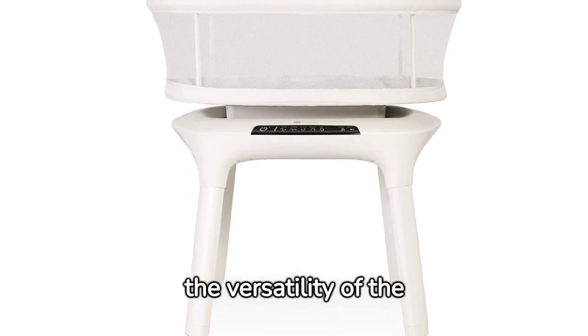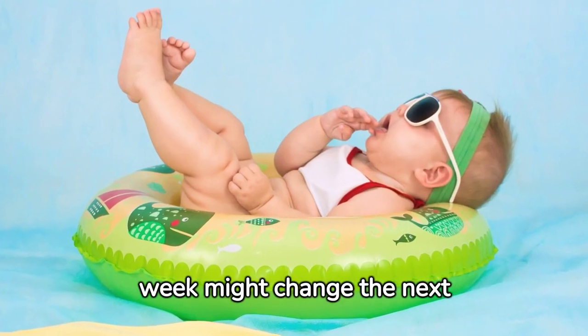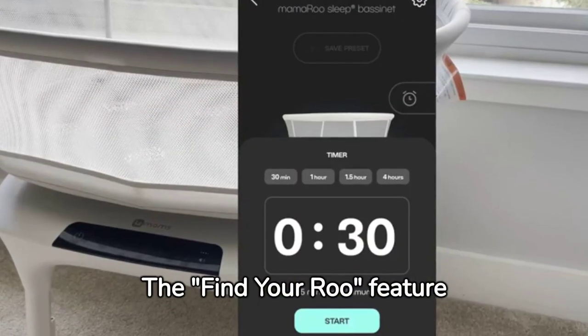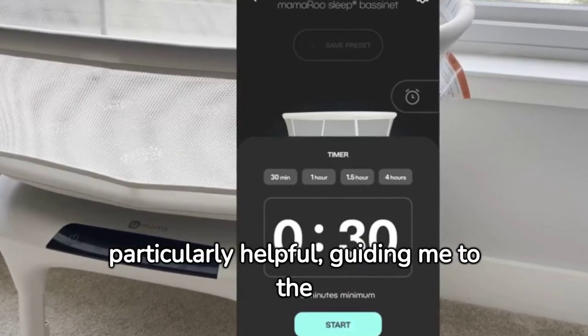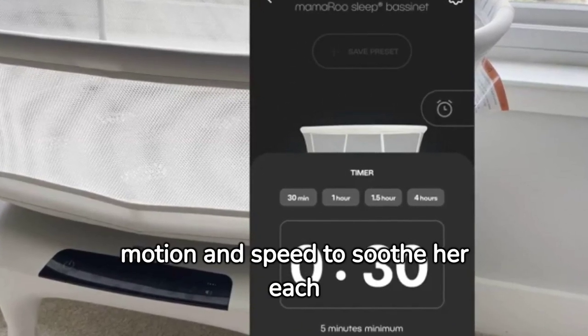Over the weeks, I noticed the versatility of the Mamaroo. What worked for my baby one week might change the next as her preferences evolved. The Find Your Roo feature on the app was particularly helpful, guiding me to the best combination of motion and speed to soothe her each night.